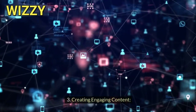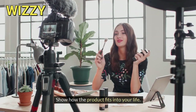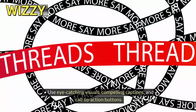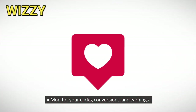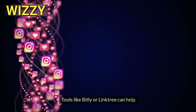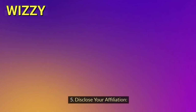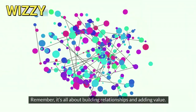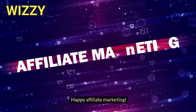Third, creating engaging content: craft authentic posts and show how the product fits into your life. Be genuine, use eye-catching visuals, compelling captions, and call-to-action buttons. Fourth, for tracking your success, monitor your clicks, conversions, and earnings — tools like Bitly or Linktree can help. Adjust your strategy based on what's working. Fifth, disclose your affiliation — be transparent and use #ad or #affiliate in your posts. Honesty builds trust. Remember, it's all about building relationships and adding value.